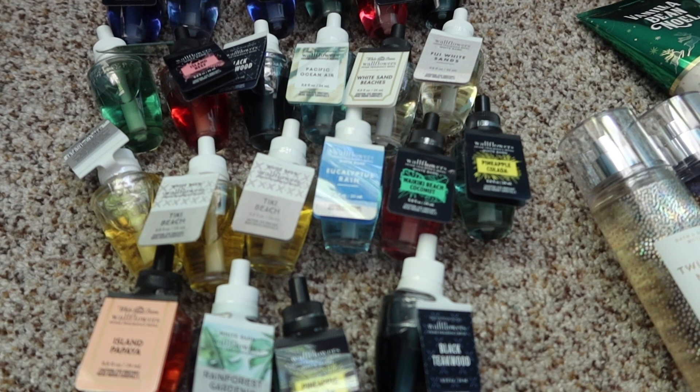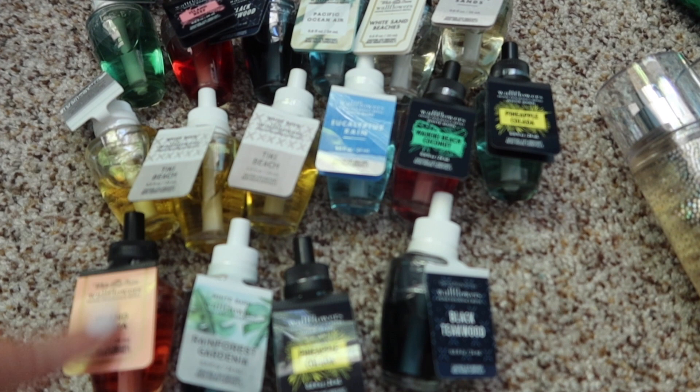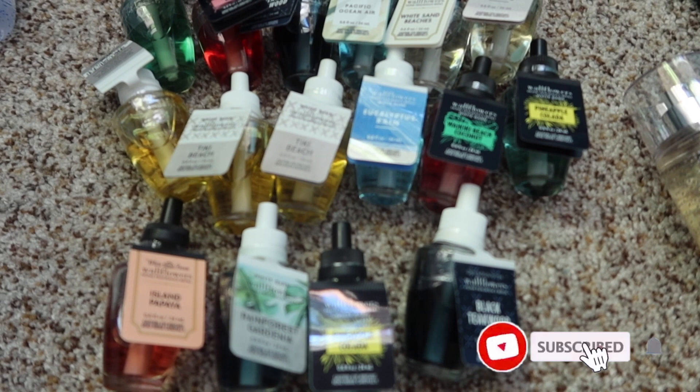On to Wallflowers. Wallflowers are typically around 5 for $28 at their sale price, or $7.50 each, which is really pricey. So just go with the bulk — if you're going to do it, don't just buy one. Or during the semi-annual sale, go for the 75% to 50% off. So Black Teakwood, I have a bunch of.